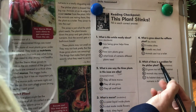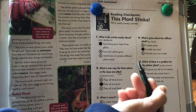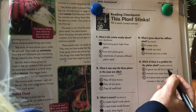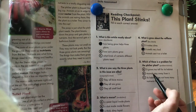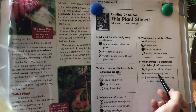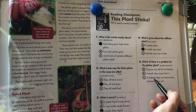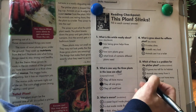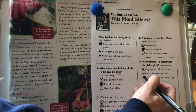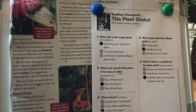Number five: which of these is a problem for the pitcher plant? We need to think about what the problem is. It grows too tall for its habitat? It doesn't say that. Animals stay away from it? That's not true either because animals like it. Its habitat does not have many nutrients in the soil? Yes, that's it. So it has to get its nutrients from fertilizer, which is inside the animal's poop. Great job, everybody.